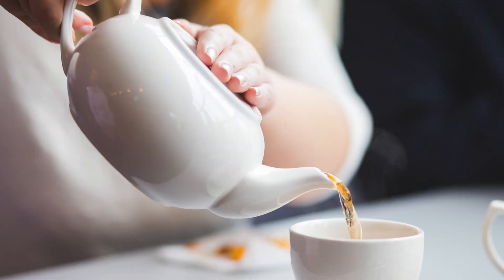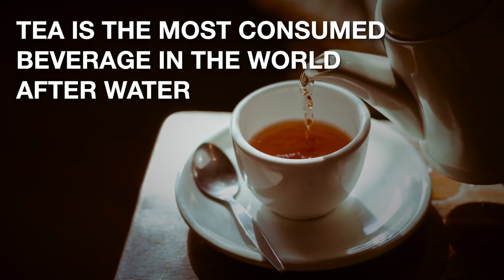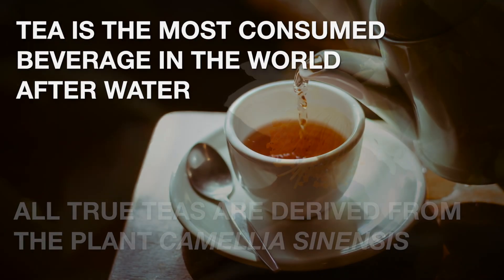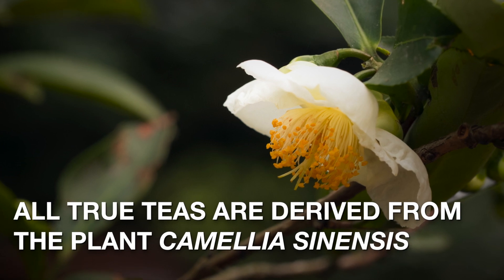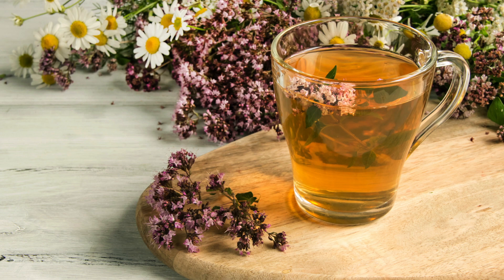If you enjoy drinking tea, you may be surprised to find out that depending upon the type, the tea that you enjoy might not actually be tea at all. Tea is the most consumed beverage in the world after water, and all true tea comes from the leaves of the plant Camellia sinensis. Other types of tea, such as herbal, are actually infusions.